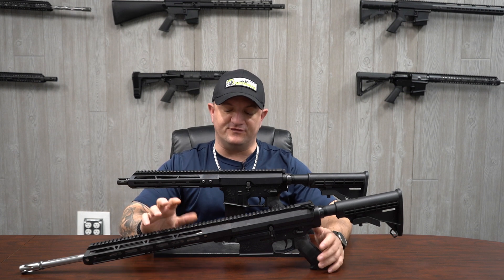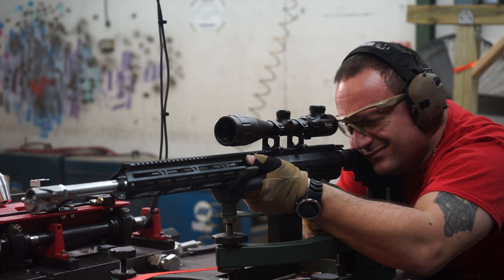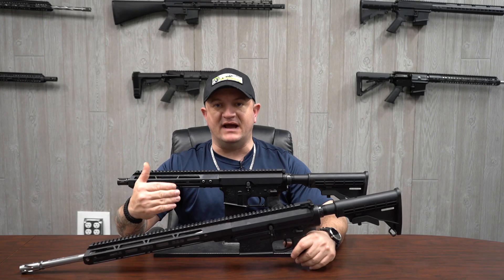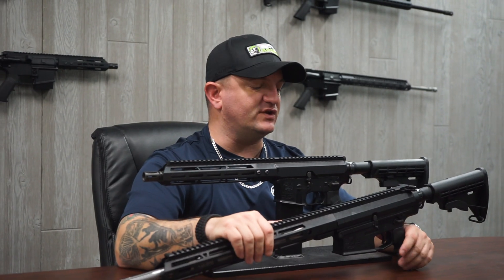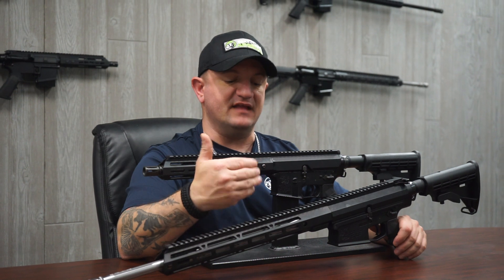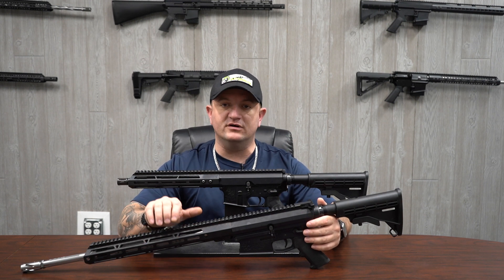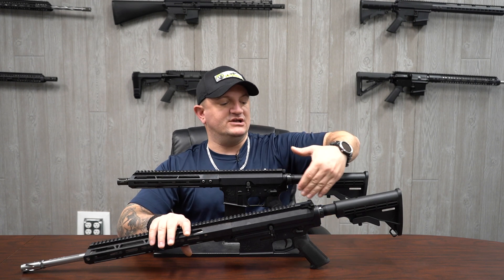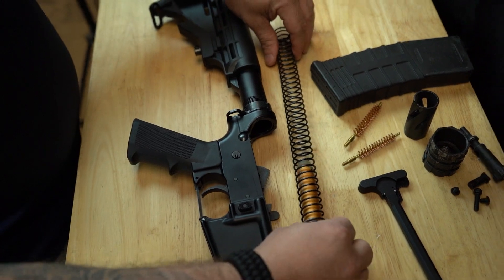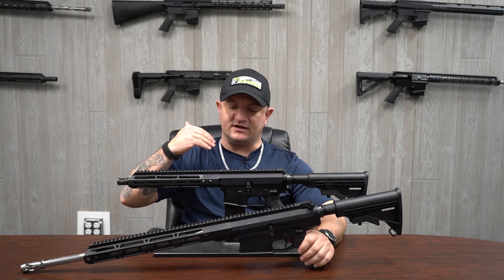Talking about recoil of your .308 and your 5.56 — when I fire, I tend to not think about the recoil. I'm more concentrated on my sight placement, sight alignment, and shot placement. Obviously there's going to be more recoil with a larger round like the .308 compared to your .223 or 5.56, but one of the better parts about having large calibers in an AR-style rifle is you have that shock absorption — the buffer and buffer spring in your buffer tube — that really dissipates the recoil so you're not feeling it in the buttstock and into your shoulder.